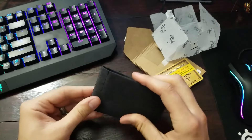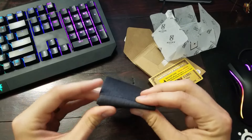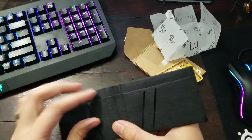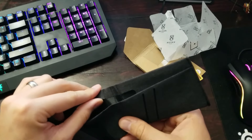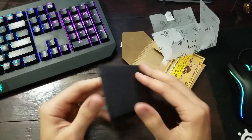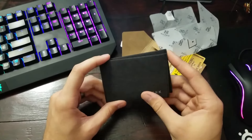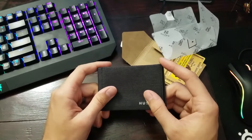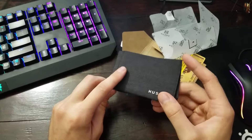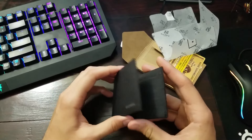The last wallet I reviewed actually looked good at first but didn't really hold up — the stitching kind of gave away first. But this one does look a little bit sturdier, that's for sure. It's durable and lightweight, and it has microfiber material in it as well.